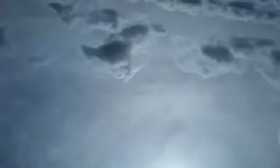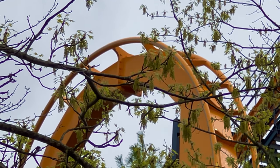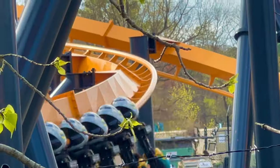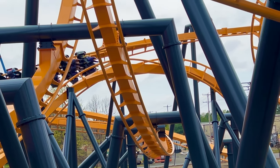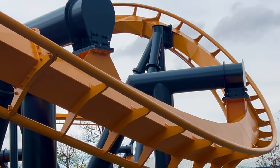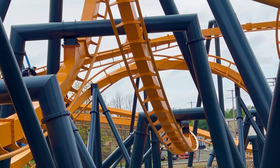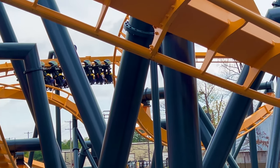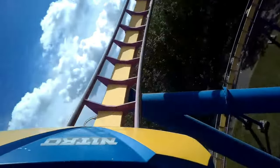After the zero-g roll comes the second vertical loop. This one isn't as intense as the last one, but it's still pretty intense. After the second loop comes a very intense helix. As a matter of fact, this helix is so intense that your legs start to have a tingling sensation halfway through it. The helix is probably the second most intense helix in the park.